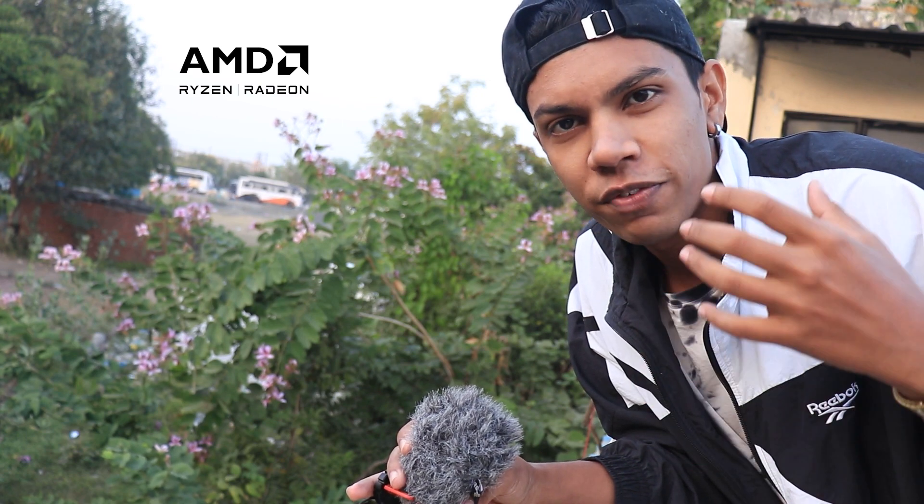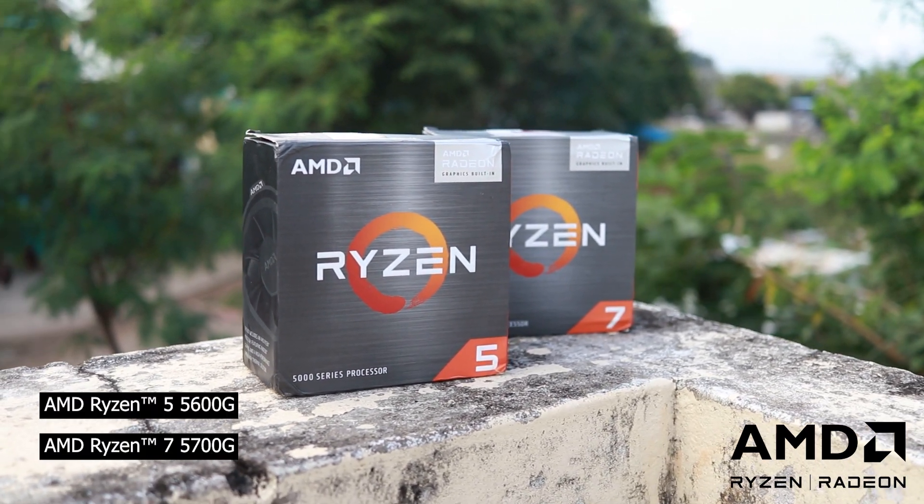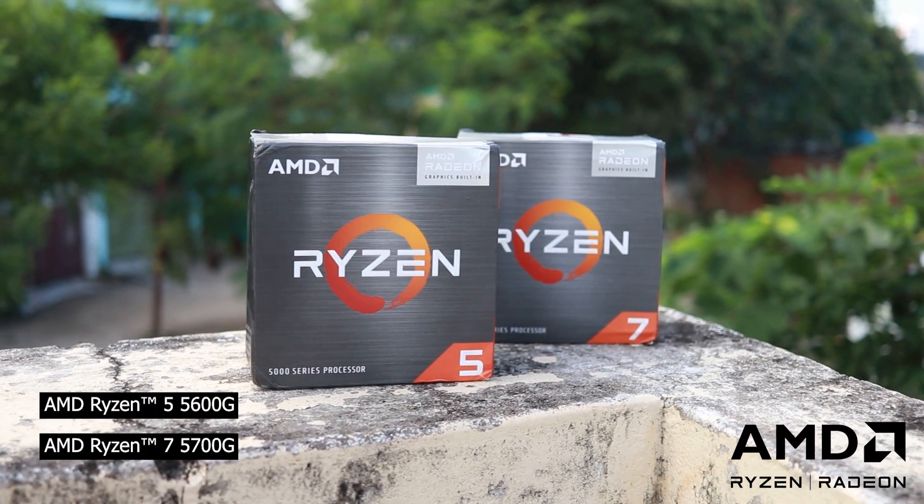Now with this change in time, AMD seems to have caught up with the trend. AMD has taken APUs into the scene — where APUs used to be very weak — and now AMD has released two new APUs, namely the 5600G and the 5700G. Let's start.